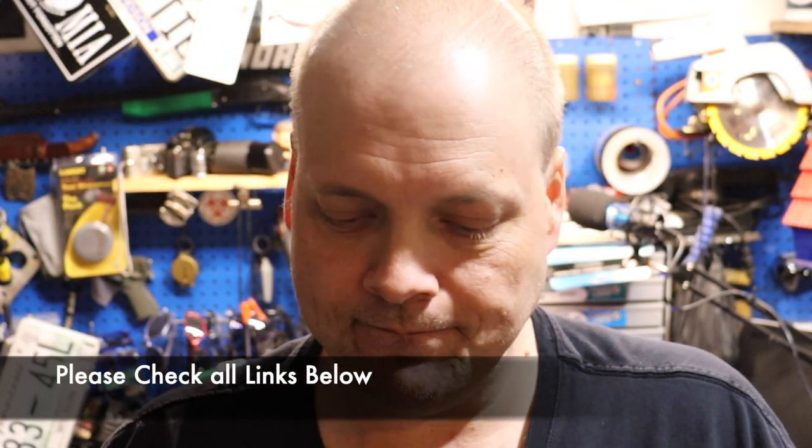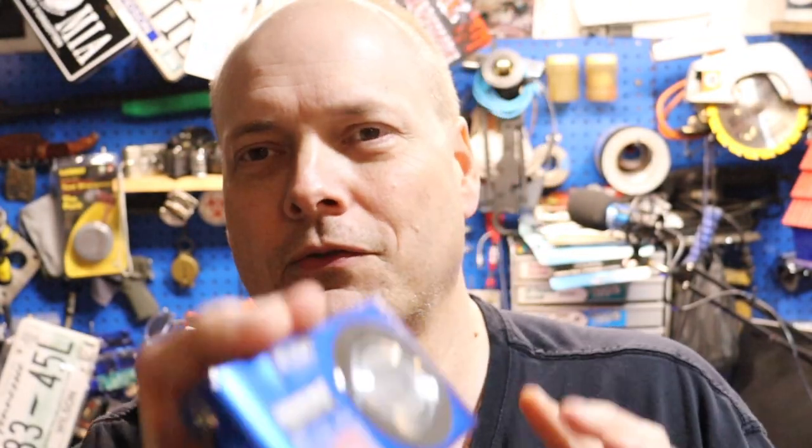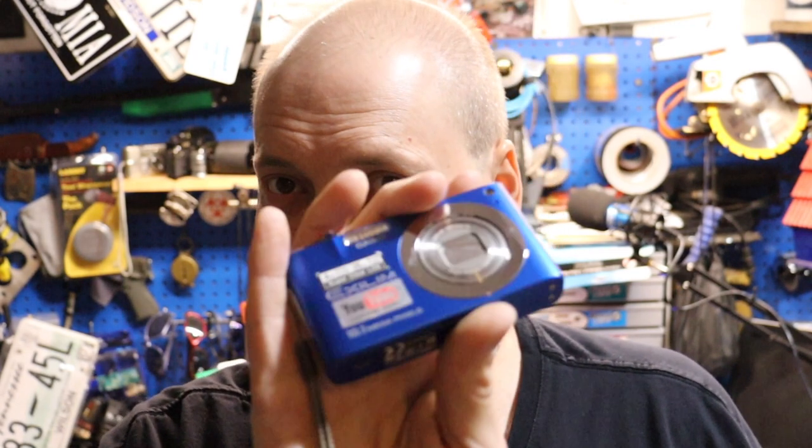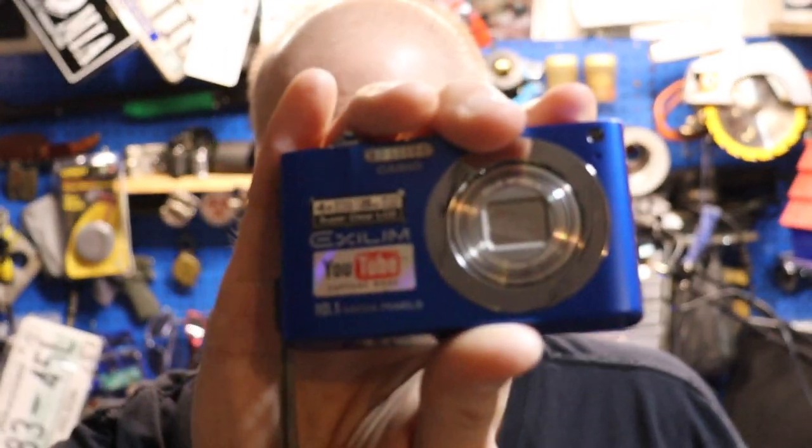It's a shame they don't still have that feature. I accidentally put my finger over the microphone and couldn't hear anything — the microphone's right there on that one. But I'm not disappointed in this camera at all. We're going to take a look at the video, photography, and everything on this camera, then we'll move to the next one.